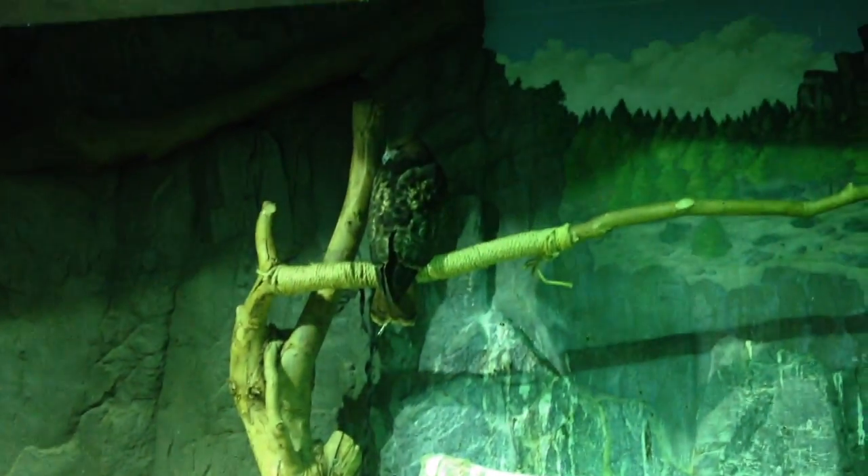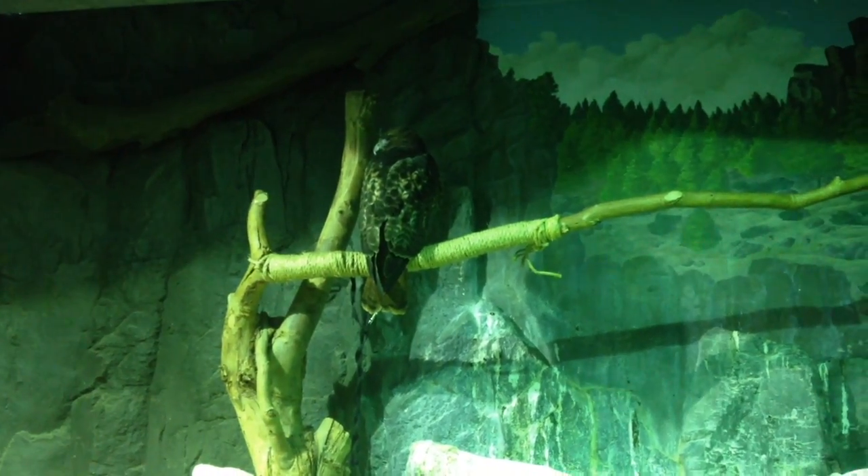I didn't even realize there's a big hawk up there just hanging out, and there's a waterfall.